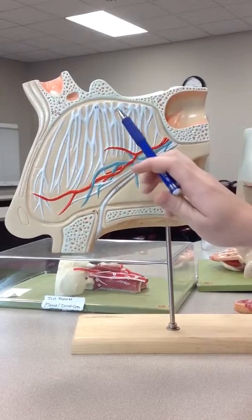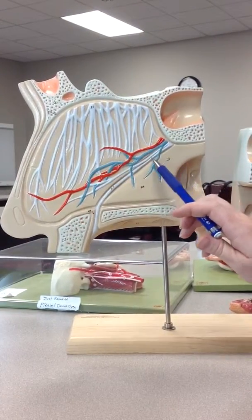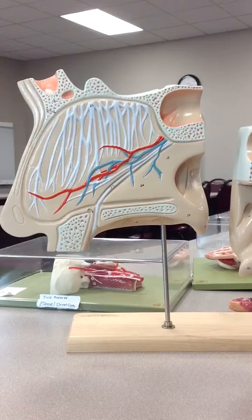So you should be able to identify: posterior ethmoidal, anterior ethmoidal, septal branch of the nasopalatine, and incisive branch of the nasopalatine.